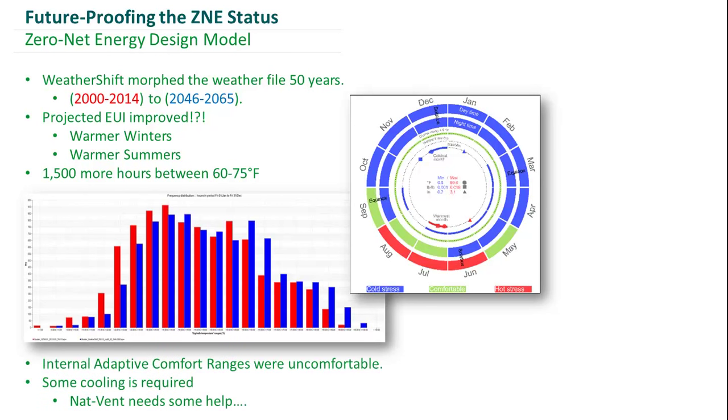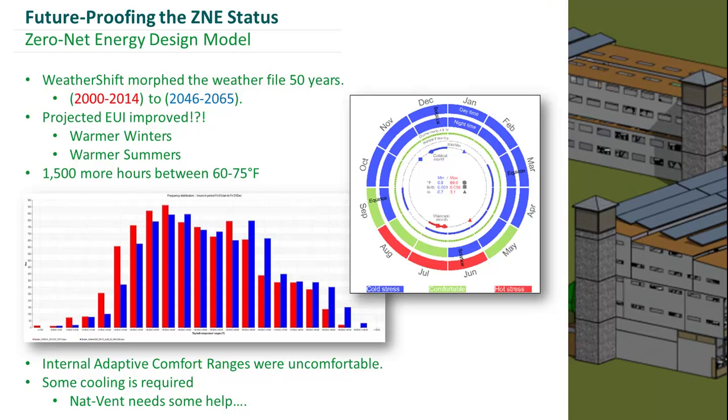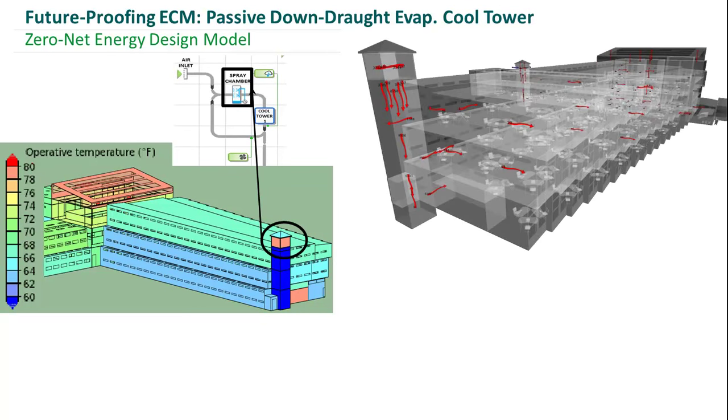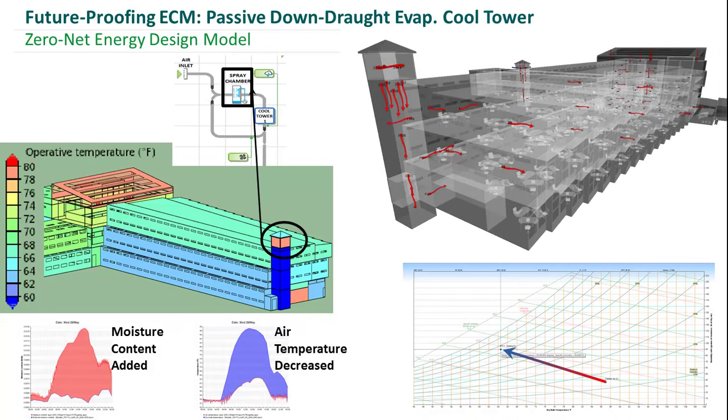We needed to bring more cooling into the spaces without using a lot of energy so as not to lose net zero status. The solution we came up with was passive downdraft cool towers. We closed our windows and engaged the cool towers, which capture the wind that then goes into a spray chamber, adding both moisture and reducing temperature, causing it to fall down the cool tower and into our occupied zones, providing a cooling effect induced across our offices and out our atrium. As you can see, we have our model colored by operative temperature, and we're back within adaptive comfort thresholds.